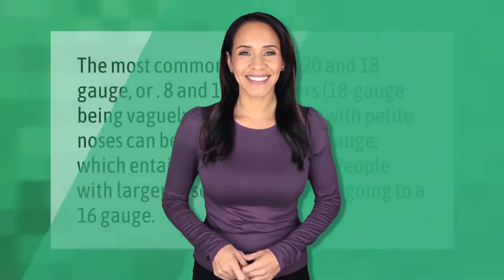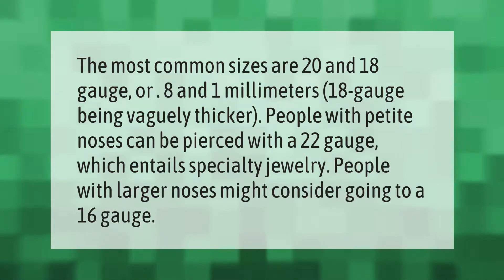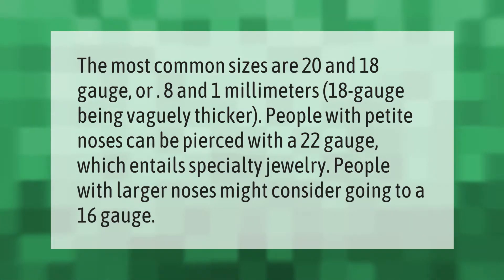The most common sizes are 20 and 18 gauge, or 0.8 and 1 millimeter, with 18 gauge being vaguely thicker. People with petite noses can be pierced with a 22 gauge, which entails specialty jewelry. People with larger noses might consider going to a 16 gauge, or can be pierced with a 12 gauge.